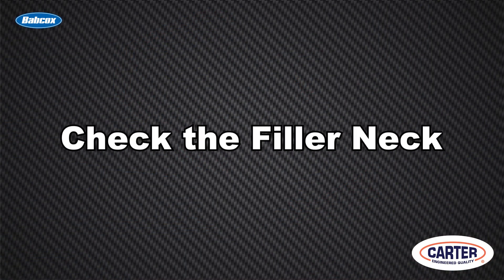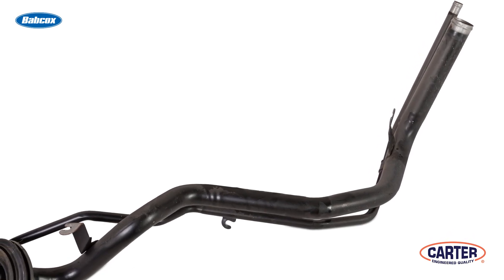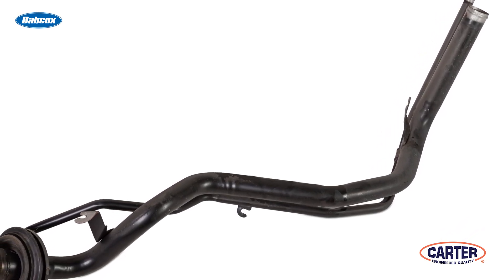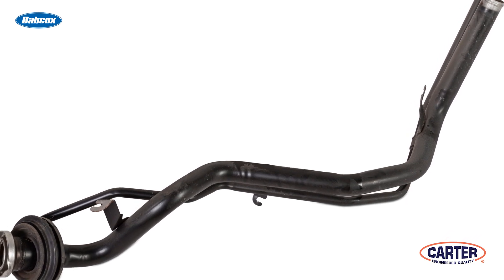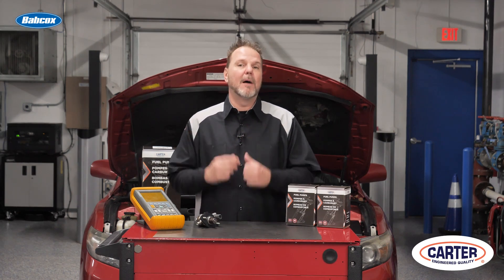Second, check the filler neck. Some fuel filler necks can be prone to corrosion. Over time, corrosive de-icers and road debris can destroy the protective coating on the pipes. Aftermarket fuel filler necks are available for popular models that have corrosion problems. If a filler neck is corroded, it is also a safety issue.